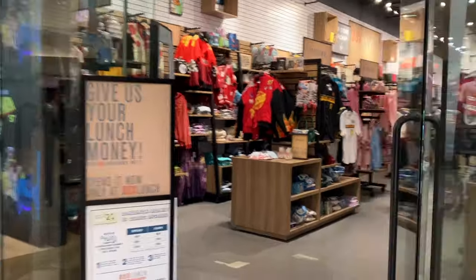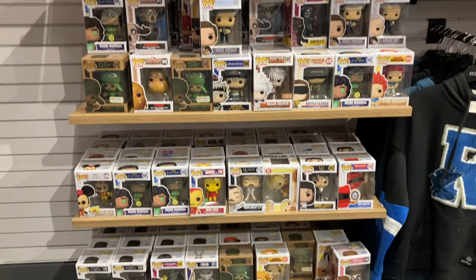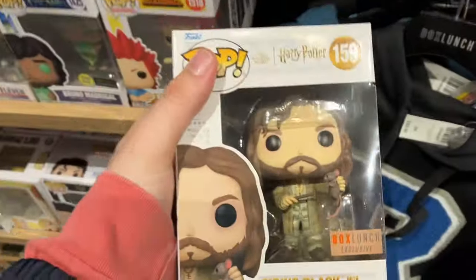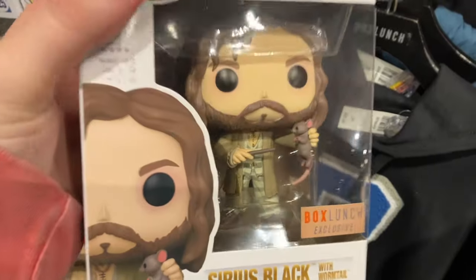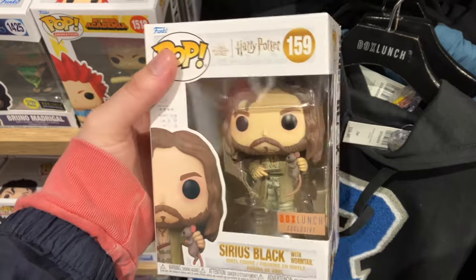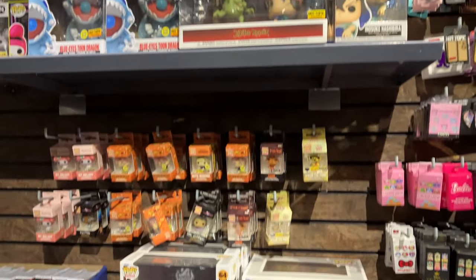Then I moved on over to Box Lunch and here I did find some pretty cool new stuff. You can see some Kong vs. Godzilla movie stuff. But the main thing I found was Sirius Black — the Box Lunch exclusive where he's holding Scabbers. That's actually a really cool pop. I'm not a huge Harry Potter guy myself but I thought that was pretty sweet.